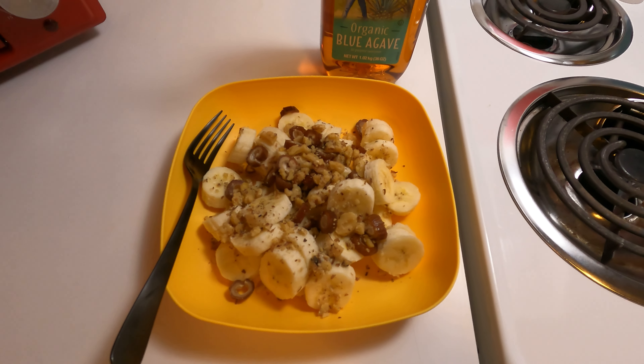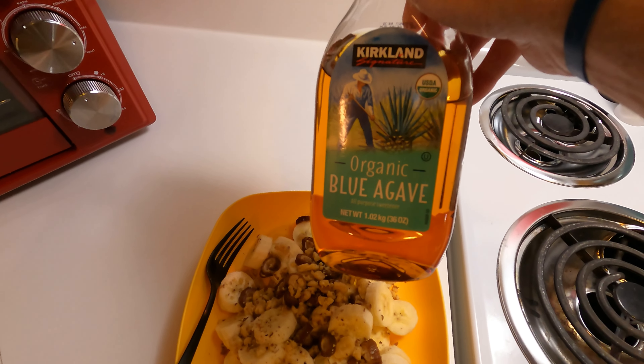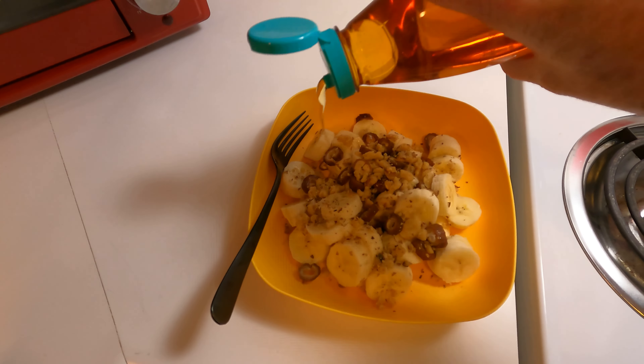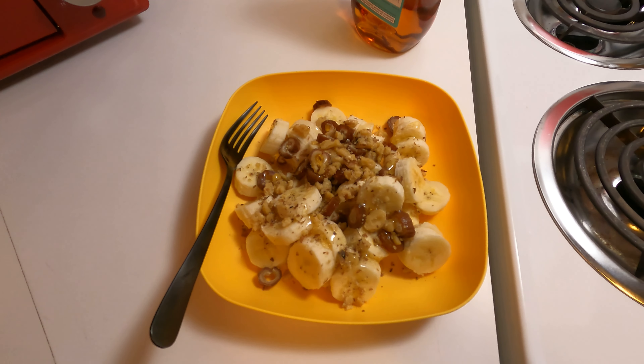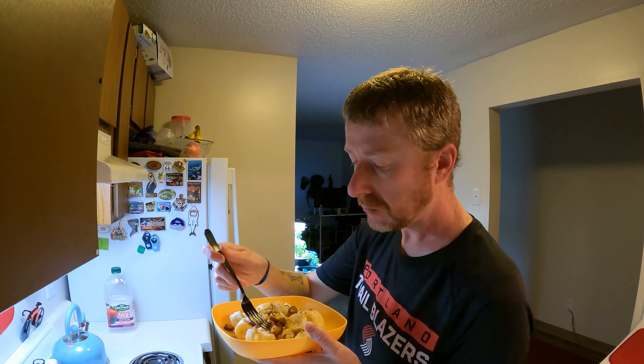Now that I've had my tea, I'm moving on to breakfast. This morning I'm doing some bananas — I got four bananas chopped up — some dates, just a handful, like five dates, a little handful of walnuts, and then I poured a little bit of agave syrup on top of that.